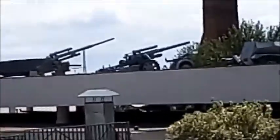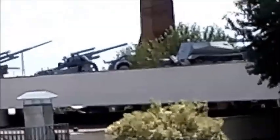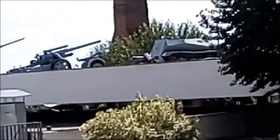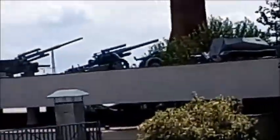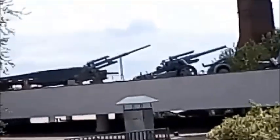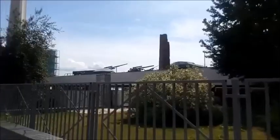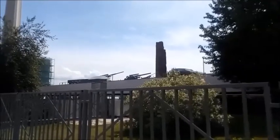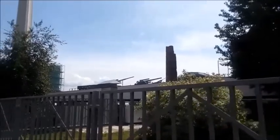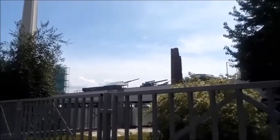50mm Pak 38 anti-tank gun — a German anti-tank gun of the Second World War. The first two guns entered the army in April 1940, but the gun did not have time to take part in the French campaign. By July 1, 1940, there were only 17 guns in the troops. Large-scale production was started only by the end of the year.